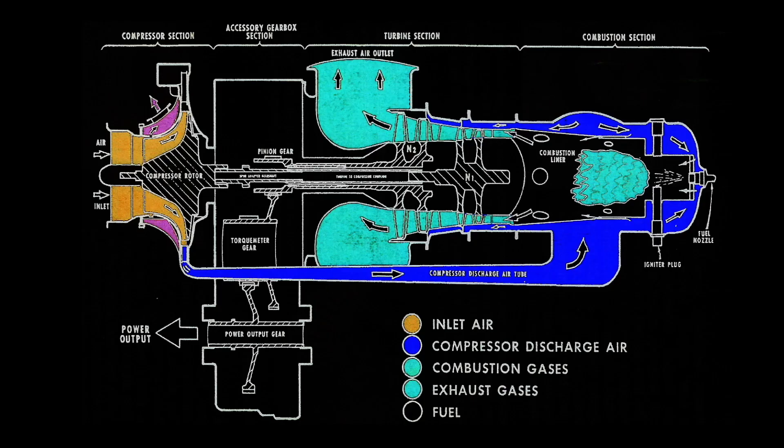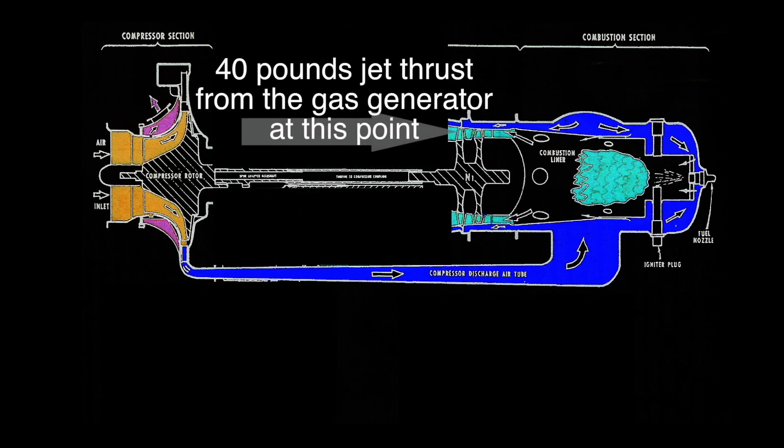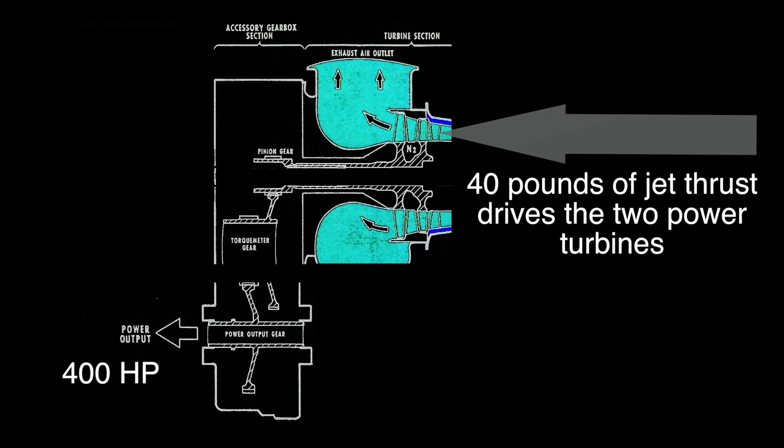The Allison 250 is split up into two parts. The first part is the gas generator — the gas producer. It generates 40 pounds of jet thrust coming from the inboard turbines right here. That 40 pounds of thrust goes into the free turbines, the power turbines, which turns the reduction drive and ends up at 400 horsepower coming out the output shaft.